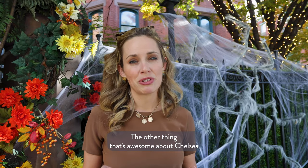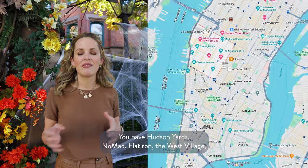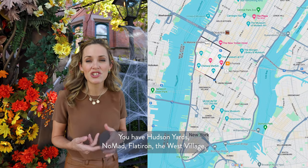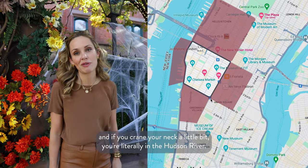The other thing that's awesome about Chelsea is that it's close to so many different neighborhoods because of its size. You have Hudson Yards, Nomad, Flatiron, West Village, and if you stretch your neck a little bit, you're literally at the Hudson River.